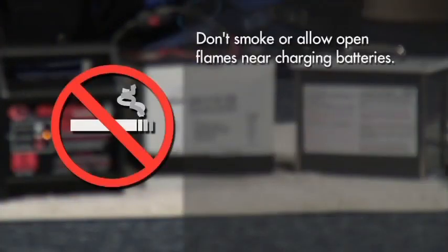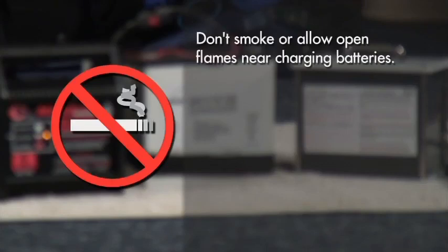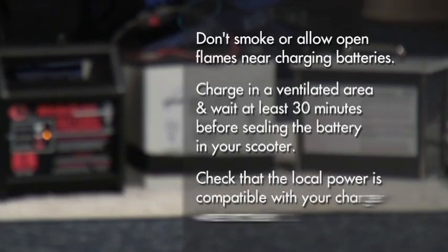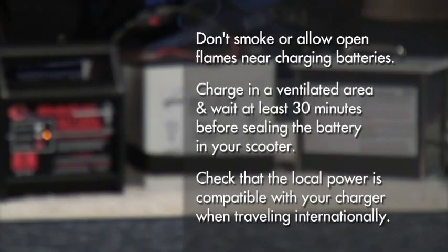Also, don't smoke or allow open flames near charging batteries because they release hydrogen gas. Charge in a ventilated area and wait at least 30 minutes after charging — longer if specified by the manufacturer — before sealing the battery in your scooter. Finally, check that the local power is compatible with your charger when traveling internationally with your DPV.